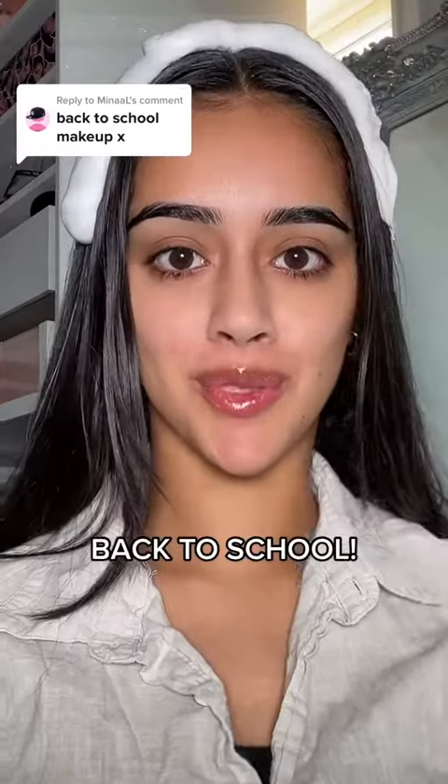Ready me to go back to school — just joking, I left seven years ago. But so many of you guys have requested a back to school makeup tutorial, so that's what I'm going to do today.